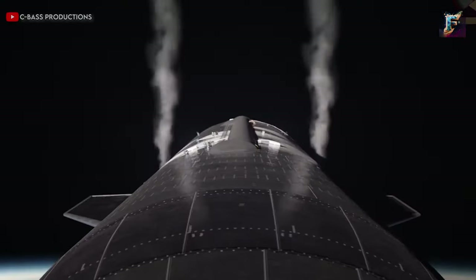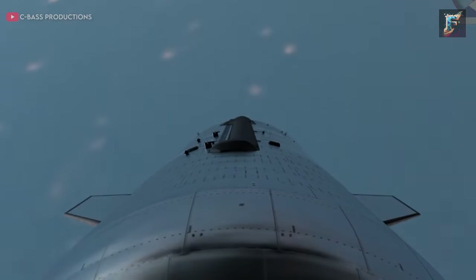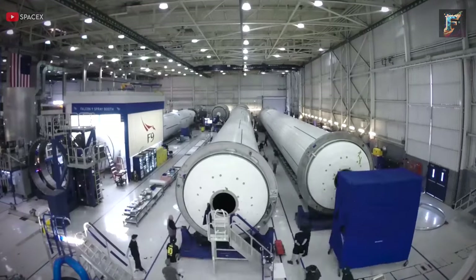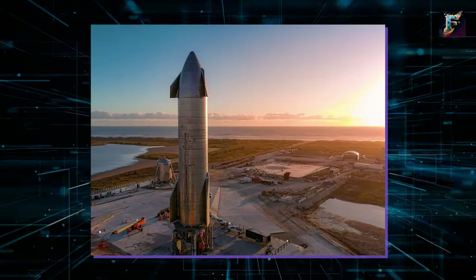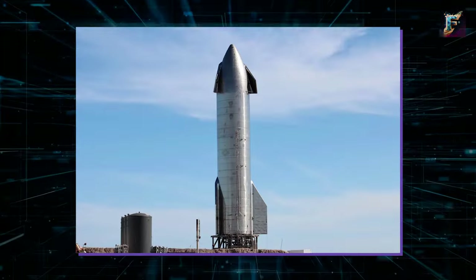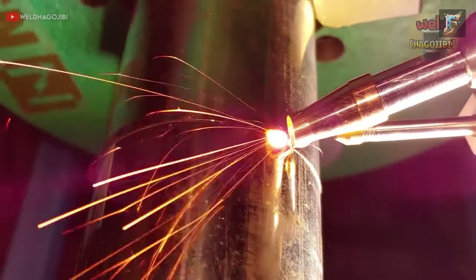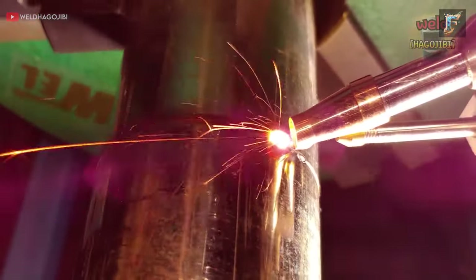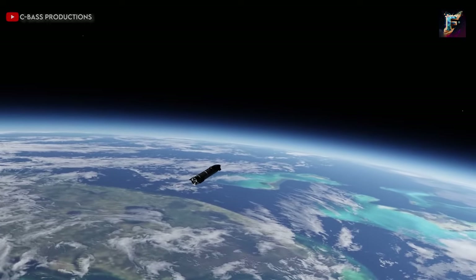To enhance durability and aesthetics, SpaceX introduced significant changes in the manufacturing process. The number of steel rings was reduced from five to two, and larger steel plates were utilised, minimising the number of welds. Additionally, SpaceX adopted a new fibre laser welding method, ensuring precise, sturdy, and shiny welds, enhancing the nose cone's durability for harsh mission environments.